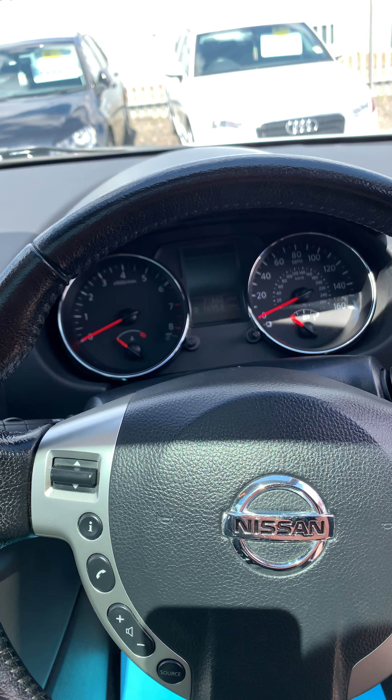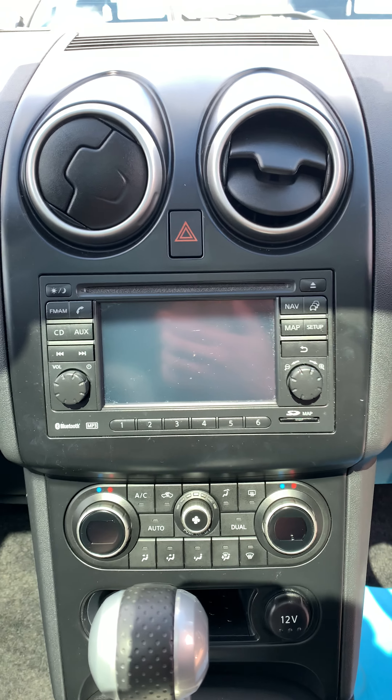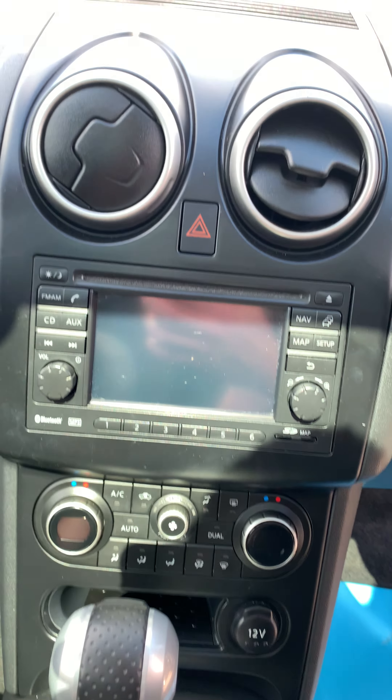Instrument display there and the trip computer. Nissan Connect system with satellite navigation, reverse camera, Bluetooth, AUX input, CD and FM radio.